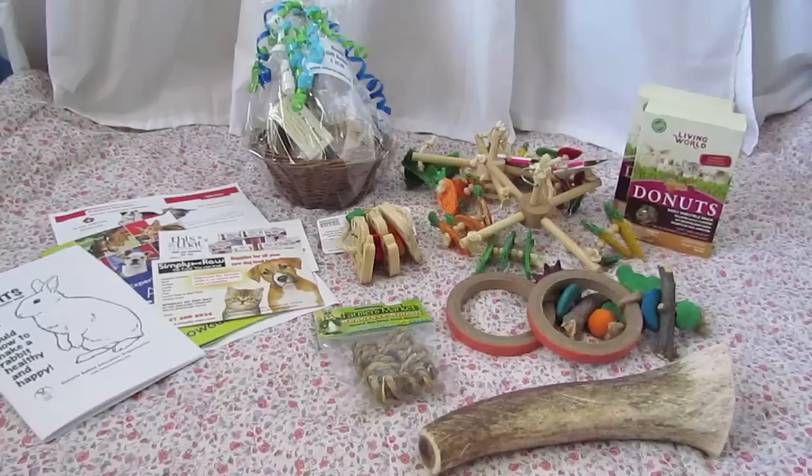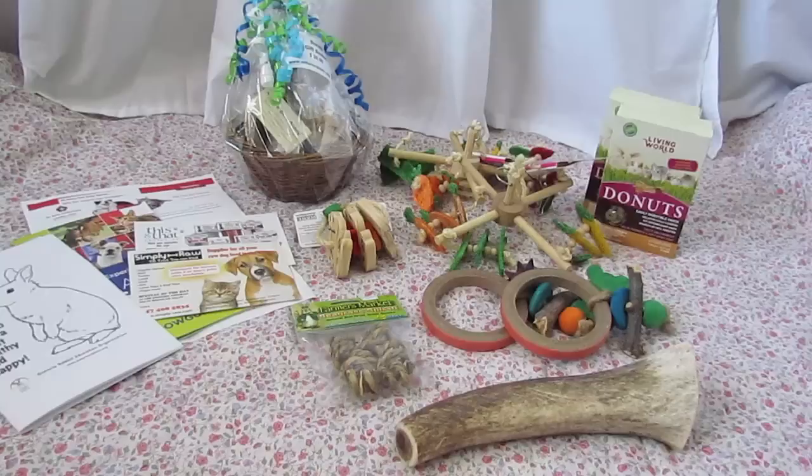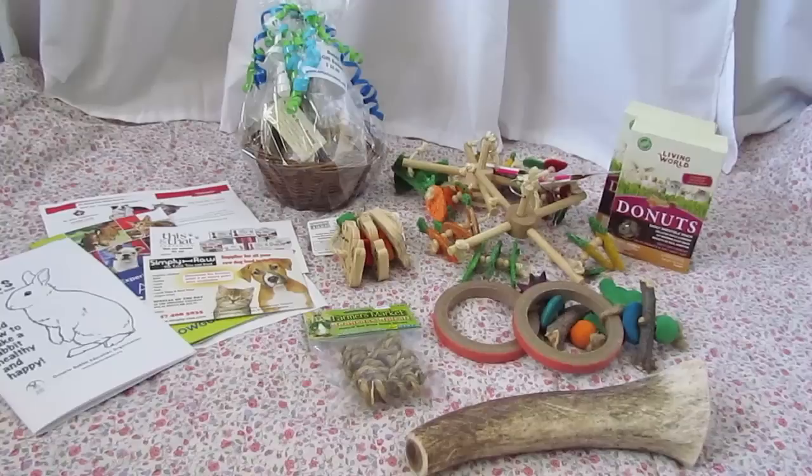Hi everyone! It's Budget Bunny here and today's video is just going to be the haul of goodies that I brought home for the pets from the All About Pets show. If you guys have watched my video that I uploaded this morning, then you would know that we went to the All About Pets show yesterday. It's Canada's largest pet showcase, held at the International Centre in Mississauga every year, and it was our fourth year going and we had a great time.